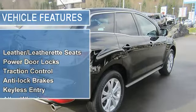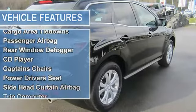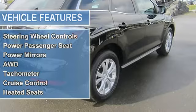Power door locks, traction control, anti-lock brakes, keyless entry, alloy wheels, driver airbag, vehicle stability control system, security system.